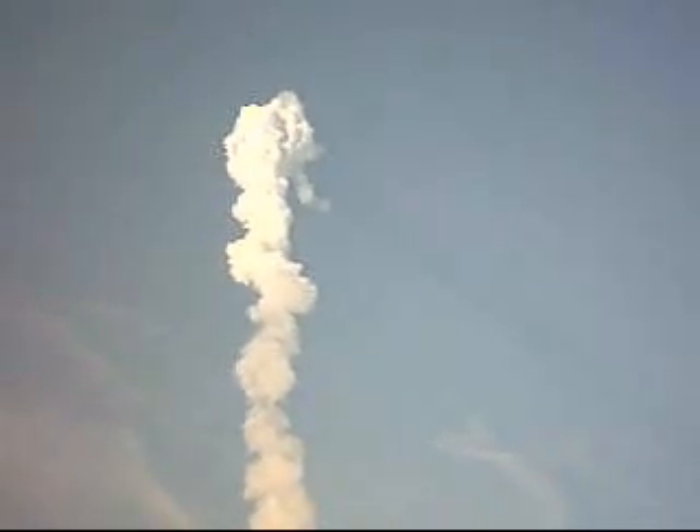Two minutes, 25 seconds into the flight. The propulsion officer reports the orbital maneuvering system engines have ignited, providing Endeavour with a kick in the pants for the next minute and a half, assisting the shuttle and its crew on its climb to orbit. Endeavour now 30 miles in altitude, 59 miles downrange from the Kennedy Space Center, traveling more than 3,400 miles an hour.